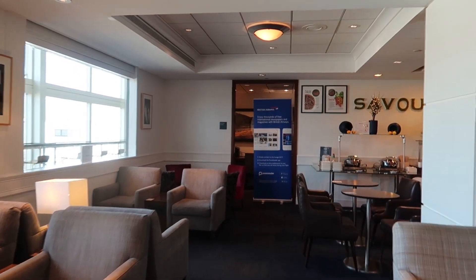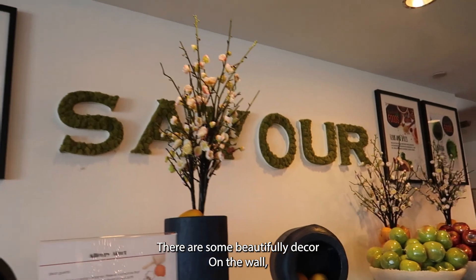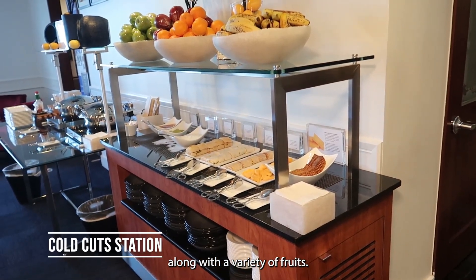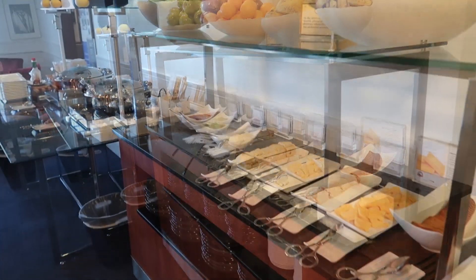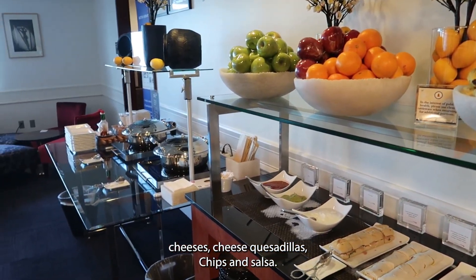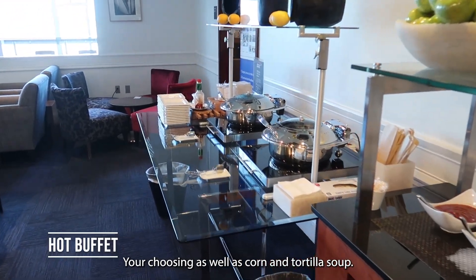There are some beautifully decorated walls along with a variety of fruits. There's a cold station with sandwiches, cheeses, cheese quesadillas, chips and salsa for your choosing, as well as corn and tortilla soup.